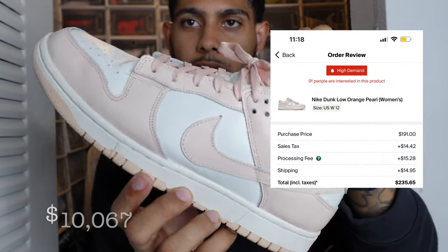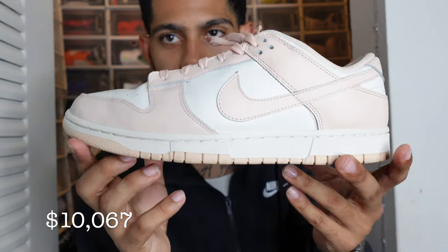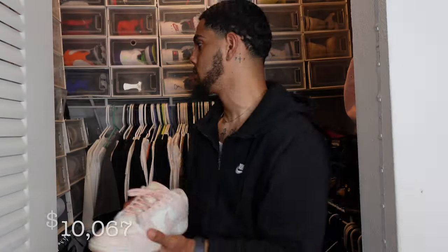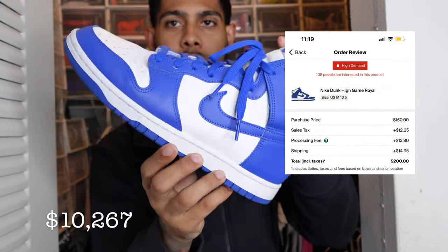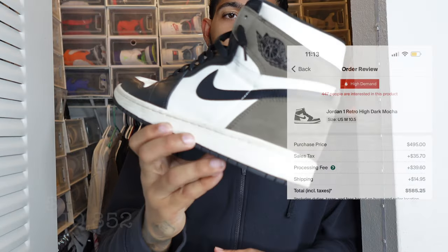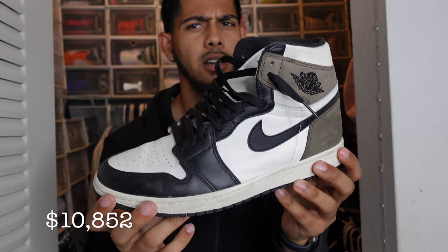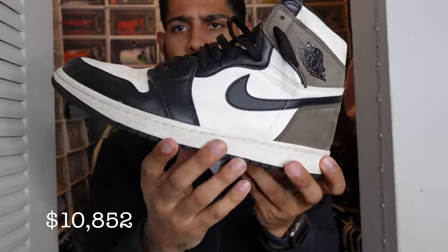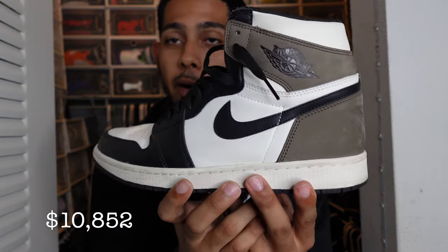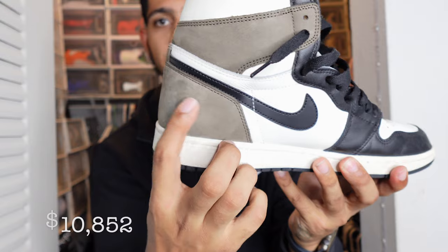Next we have a women's exclusive — the Orange Pearls, which only dropped in women's. I wore these a couple of times, got them at retail because my friend at the store hooked me up — shout out to him. We also have the Nike Dunk High Game Royals — the only pair of high dunks I have. And the Jordan 1 Mochas. If you haven't seen, there's about to be a similar shoe called the Jordan 1 Palominos dropping in a couple of months. I love the Mochas.